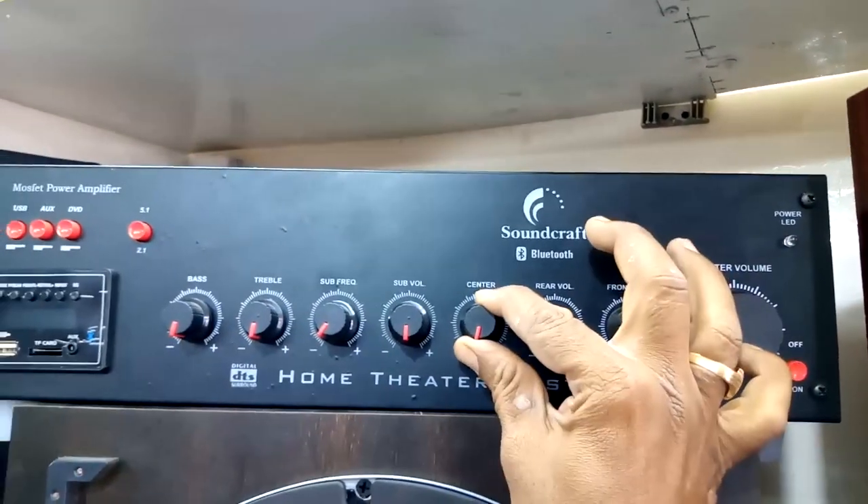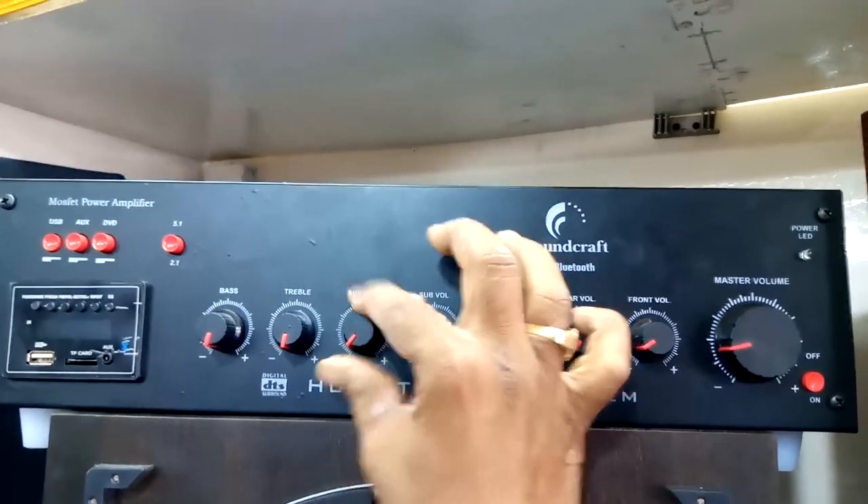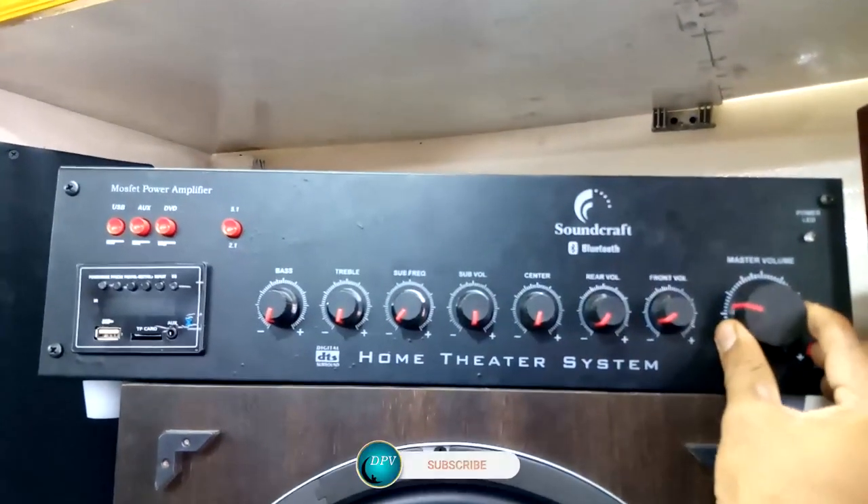Master volume, front, rear, center, sub, sub frequency, treble, bass.